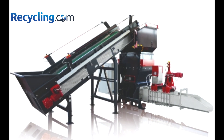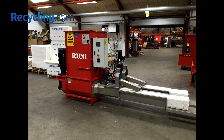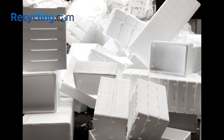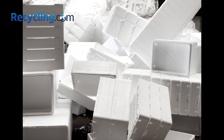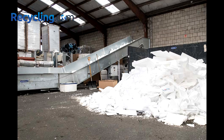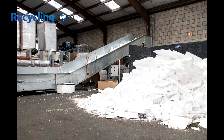If you are interested in getting a styrofoam densifier or compactor for your business, you can check out some of the options available online, such as Rooney Screw Compactors or Heger Foam Compactors. These are some of the best compacting systems for foam recycling on the market. You can also contact us at recycling.com for more information and advice on how to recycle styrofoam and other materials.